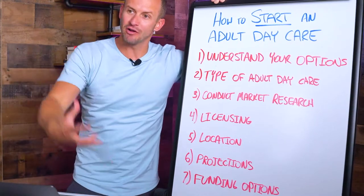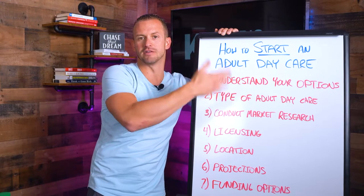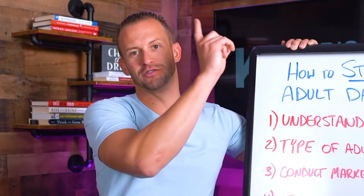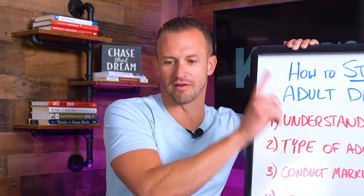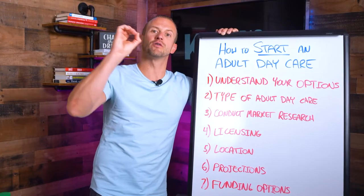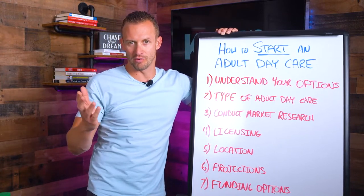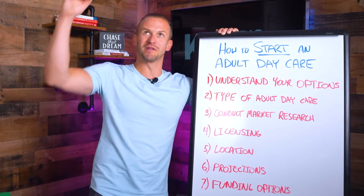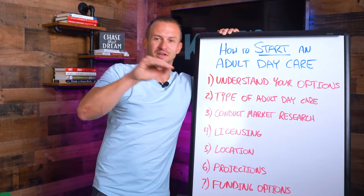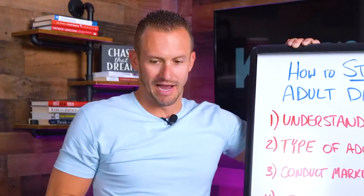Number two: what type of adult daycare do you want to open? Is it going to be primarily focused on private pay, or on Medicaid, grants, and different payer sources? Is it going to be for-profit or non-profit — are you going to raise funds, get donations, apply for grants? Are you going to focus on young adults or seniors? Are you going to create a social care model or a medical care model? Go through that list — for-profit, non-profit, social, medical, private pay, Medicaid, young adult, seniors — and identify the type of adult daycare you want to create.